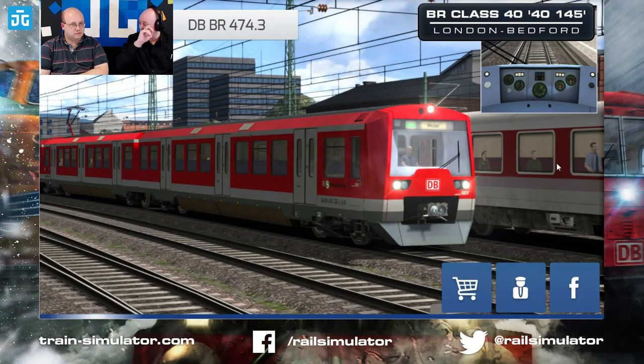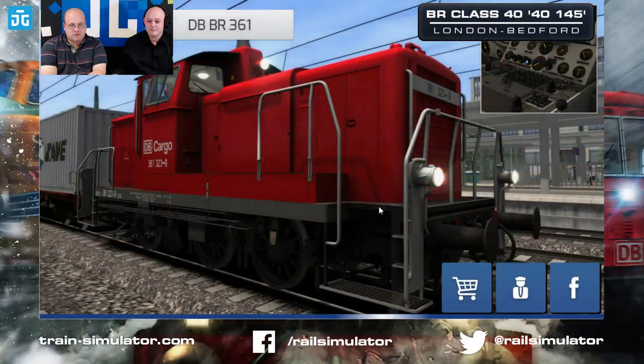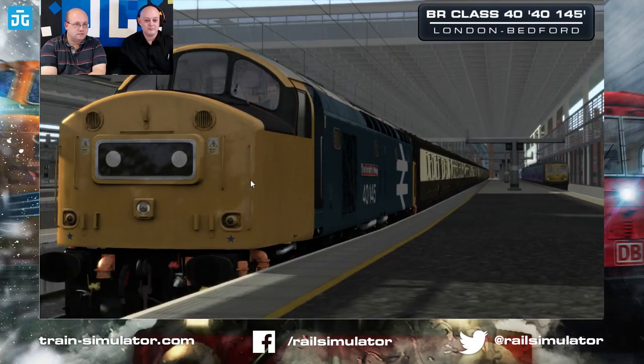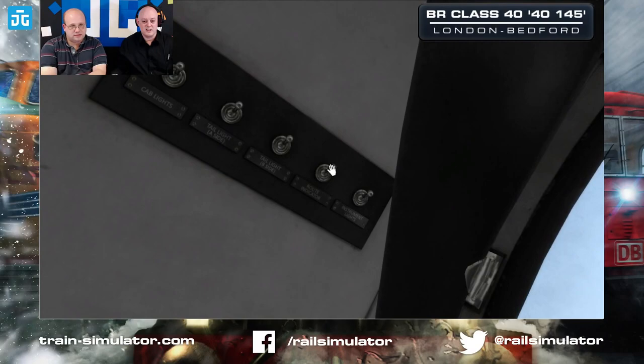The thing I really like about the scenarios is they're quite detailed, particularly in the traffic — which is really what you want, detailed AI traffic. We'll get the doors open, get the passengers loading, and then jump into the cab and do some quick setup. First things first, let's get the lighting sorted out and then move the reverser into engine only — we've already got the driver key in.